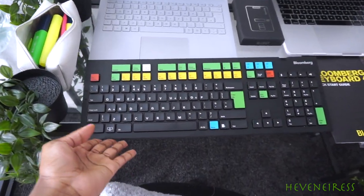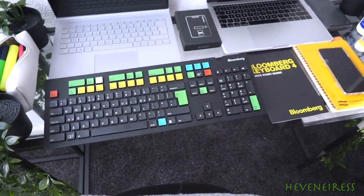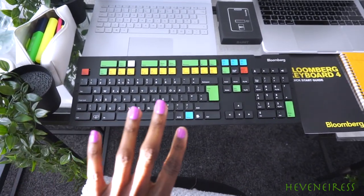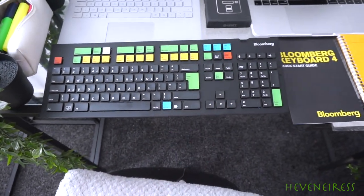I have my Bloomberg keyboard. As you know, I work as an investment banker and so I need to keep up to date with what's going on in the markets, as I will be trading assets for my clients.